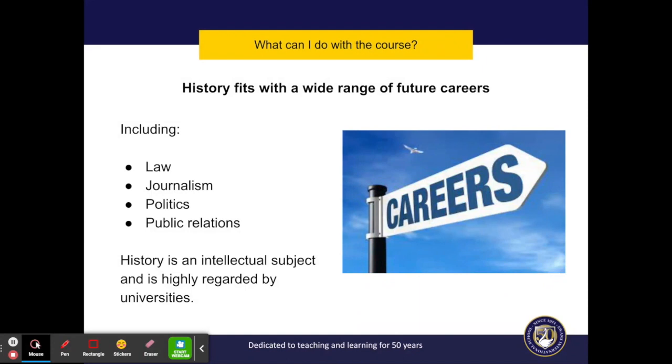History is a highly regarded academic subject that is valued by universities and employers. The study of history offers a natural path to careers in law, politics and journalism, among many others.